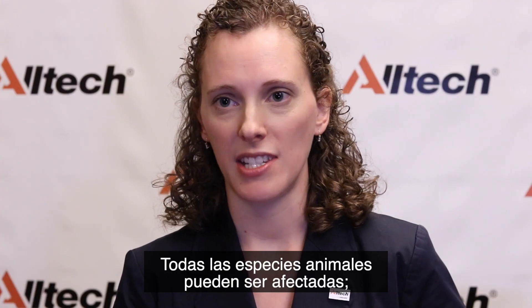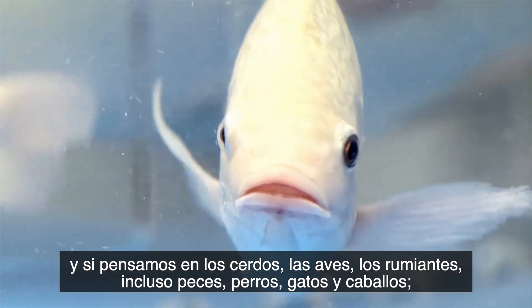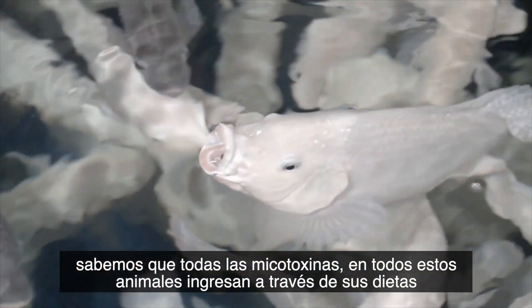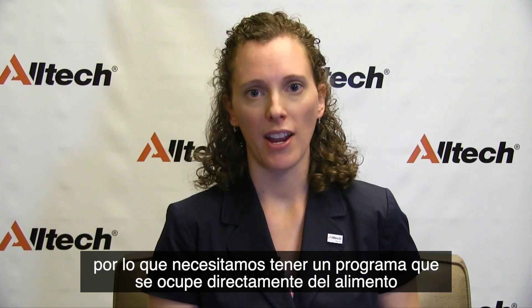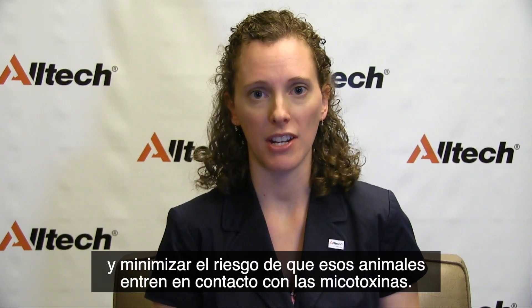All animal species can be impacted by mycotoxins. If we think about pigs, poultry, ruminants, even fish, dogs, cats, horses — we know that mycotoxins are coming in through the diet into those animals. So we need to have a program that deals directly with the feed and minimizes the risk that that animal is coming in contact with.